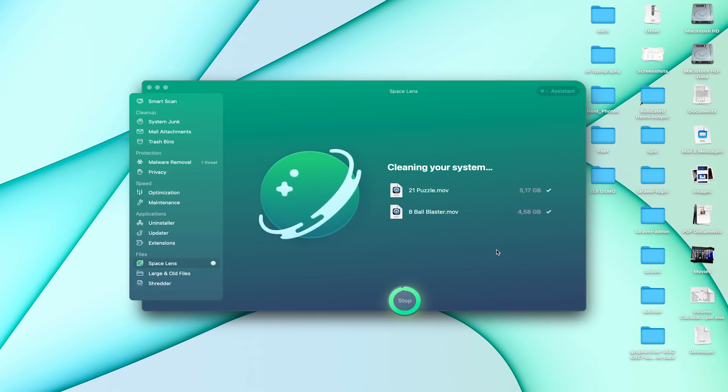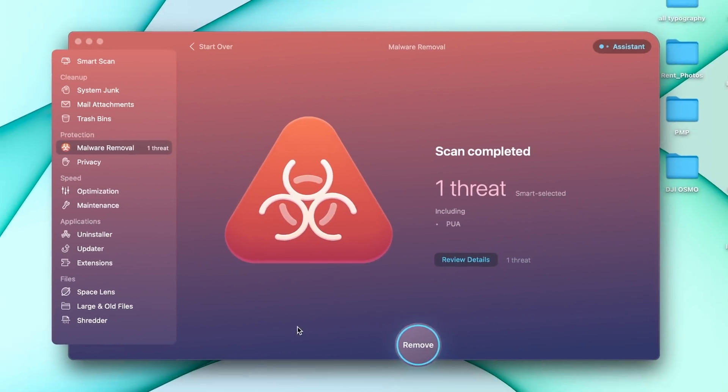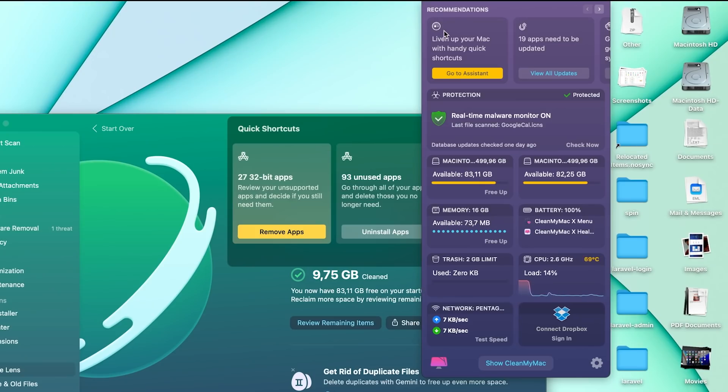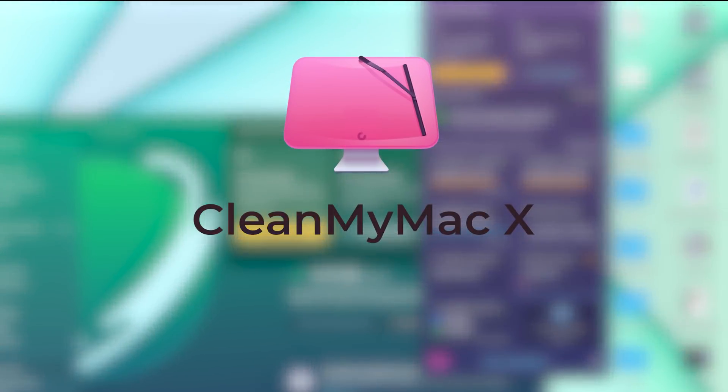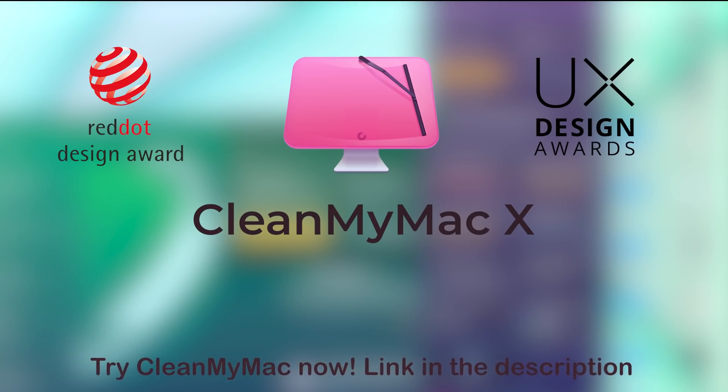Space Lens will help you analyze your disk space. With malware removal, you can scan your MacBook for crypto miners, viruses, and adware, and remove them instantly. It has a modern design and animation. They just won a Red Dot Award and UX Design Award. By checking out CleanMyMac, you are supporting our channel.